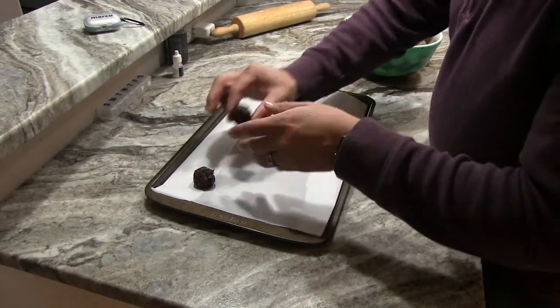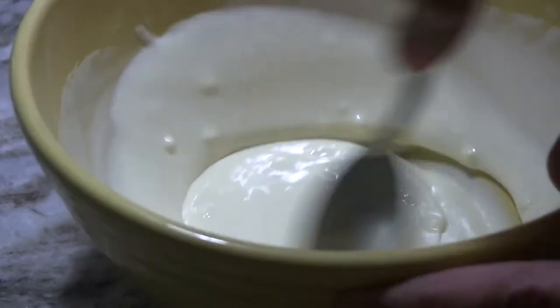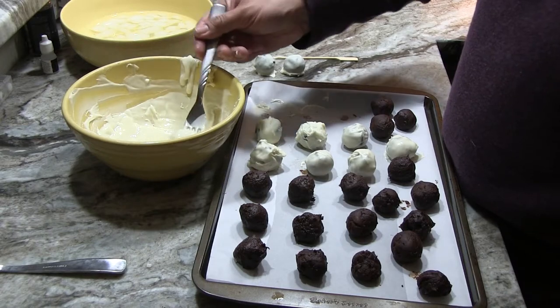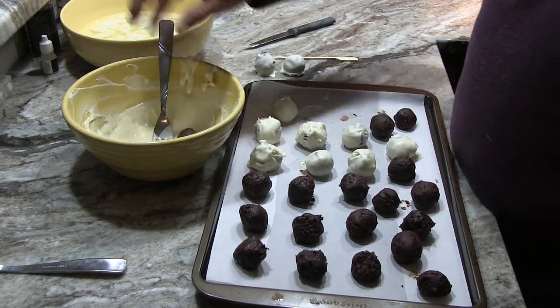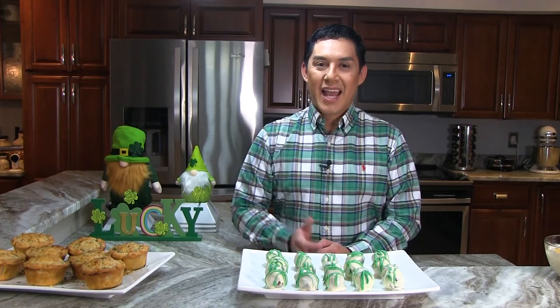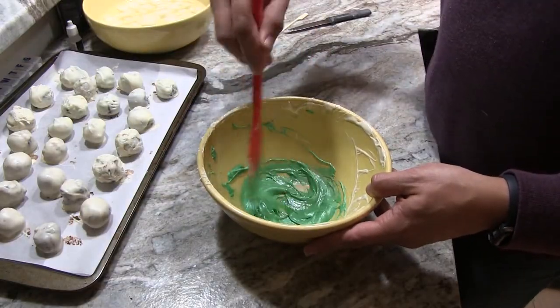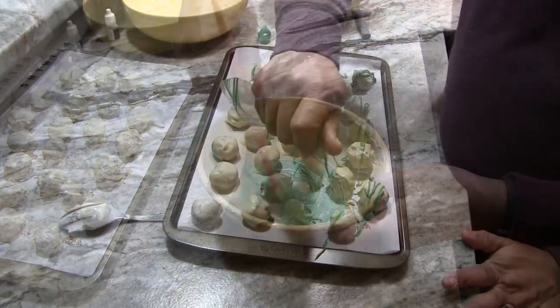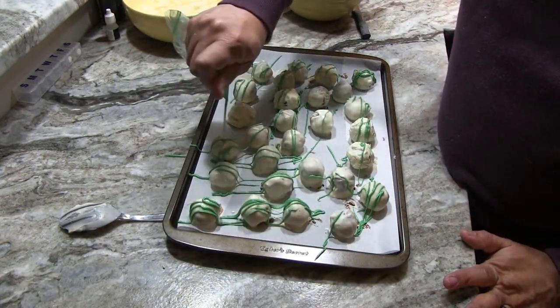Take your ganache, roll it into balls, and set them on a tray lined with parchment paper. Then using a fork, dip each truffle into the white chocolate, turning it to coat, and place it back on the baking sheet to cool. To decorate, you have two options: you can sprinkle them with green sugar, or as I did here, use the rest of the white chocolate with a few drops of food coloring and drizzle it over all of the truffles.